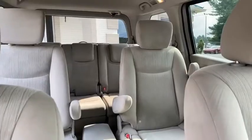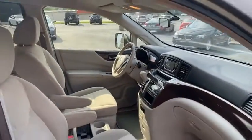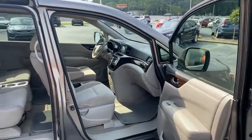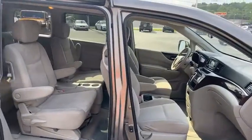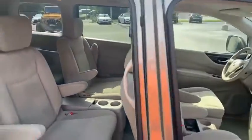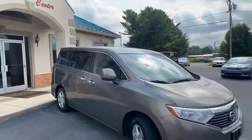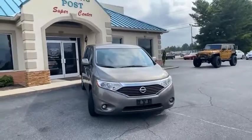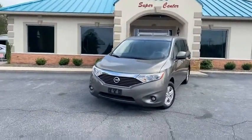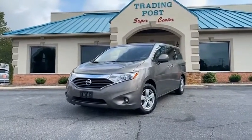Nice and clean. You can check out my website, tradingpostcars.com — you can see more pictures, videos, and even apply live online. Yes, it's live, guys! Get approved now — we can get you done. We own the finance company. Get approved now and we'll call you back with the down payment and monthly payment. Super easy. Family-owned and operated, 40 years in business.